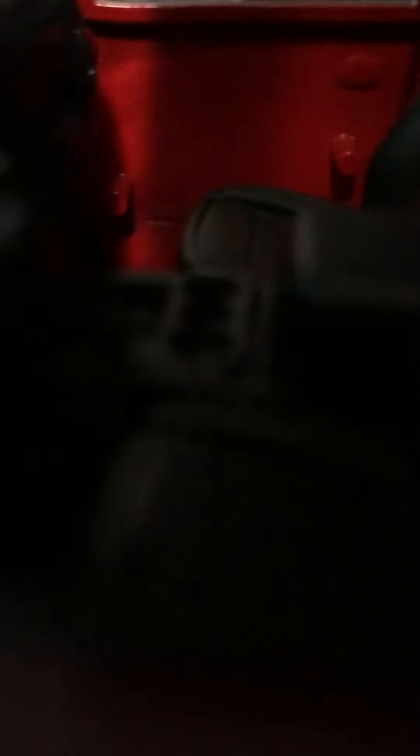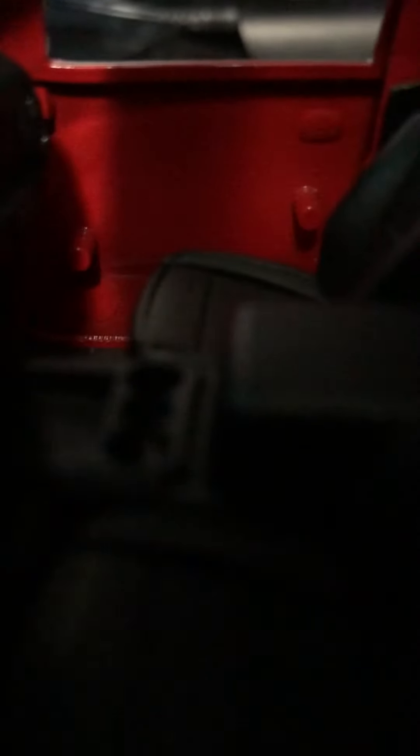Next one is the 2017 Ford Explorer Police Interceptor. It has a light bar too. For some reason the rear window got bent — that's the interior, you can see it through the window. And yeah, that's the Ford logo.